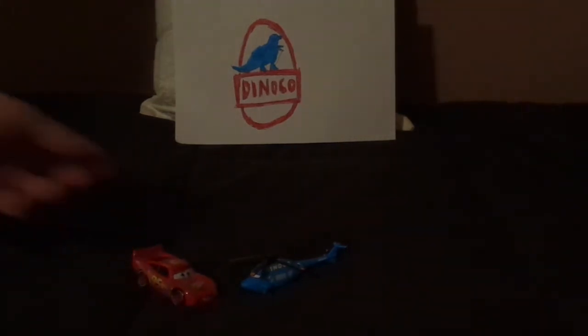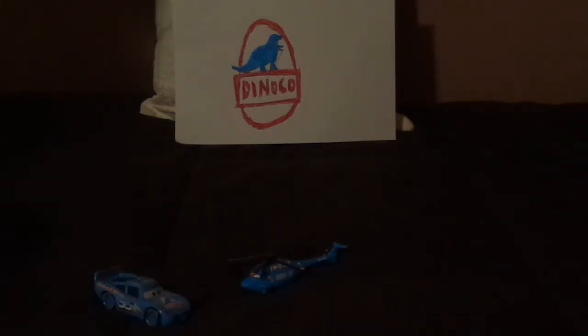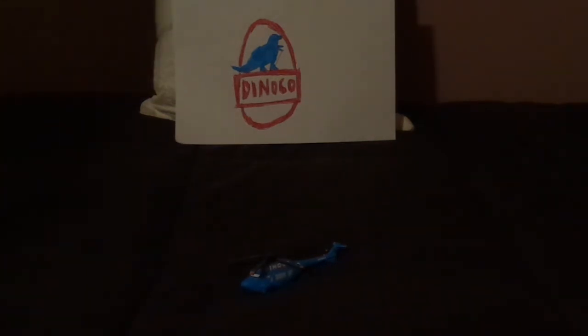Lightning McQueen dreamed that he would have Rhodor Turbo Sky as his private helicopter once he gets the Dinoco team and painted in Dinoco blue. But eventually he stuck to Rusty's, and the new face of Dinoco was passed on to Cal Weathers.